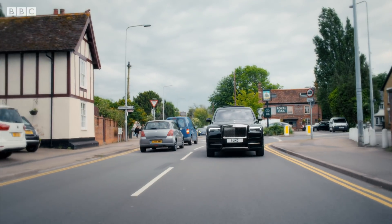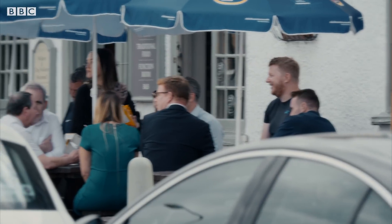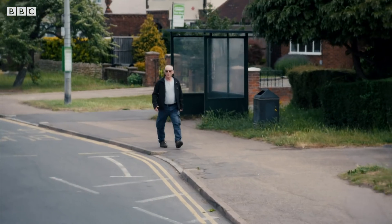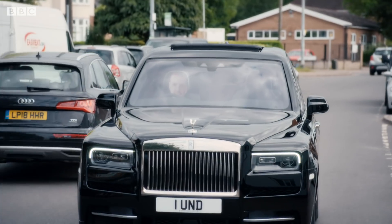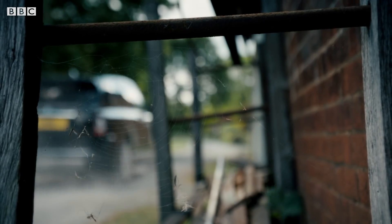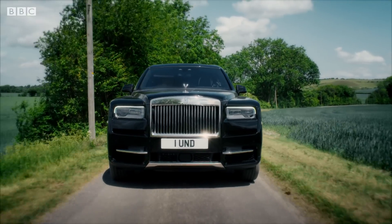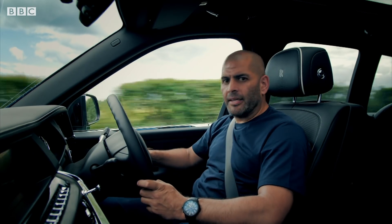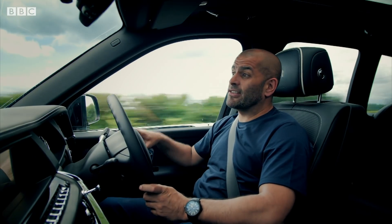It really is quite an achievement. Rolls has somehow managed to build a £250,000 car that turns heads for all the wrong reasons. But there's something much worse going on here. The Cullinan should feel like the peak of British engineering, but actually it just feels cynical. It doesn't feel like it was created through passion or love or innovation. It just feels like it was created to make money. Raw greed. Because, let's face it, there are too many rich people on this planet for this tasteless car not to exist.